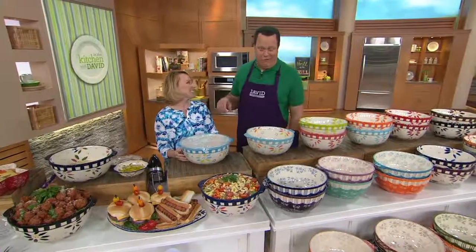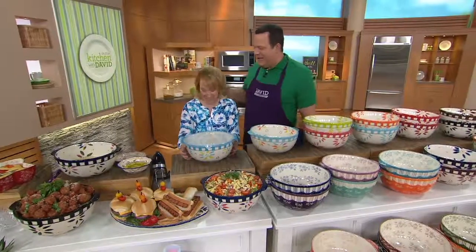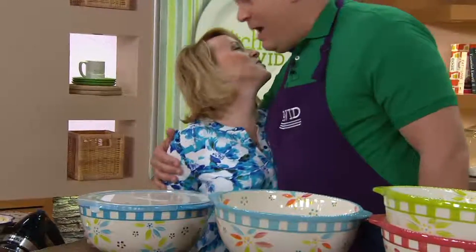Hi darling, how are you? I'm good, how are you? I'm well.